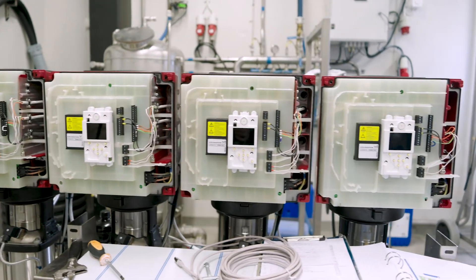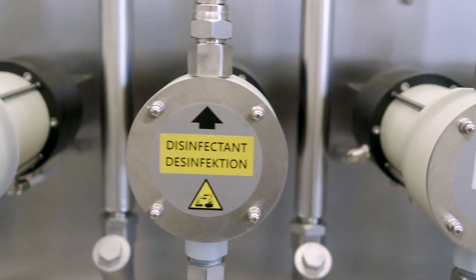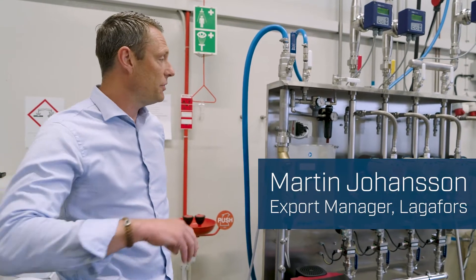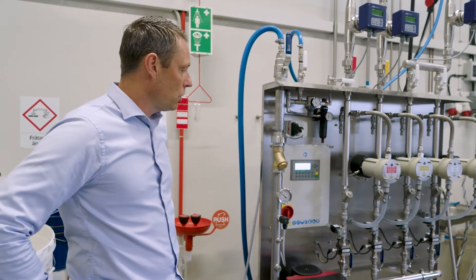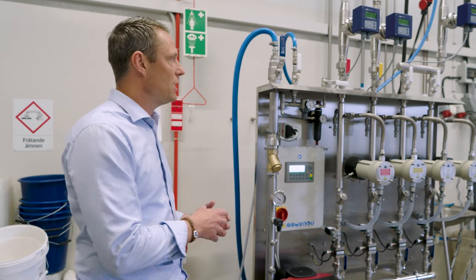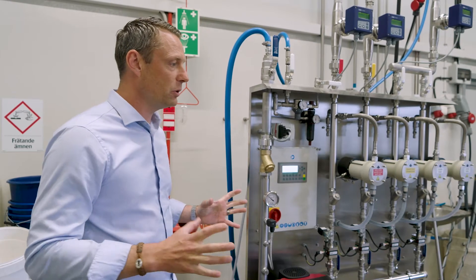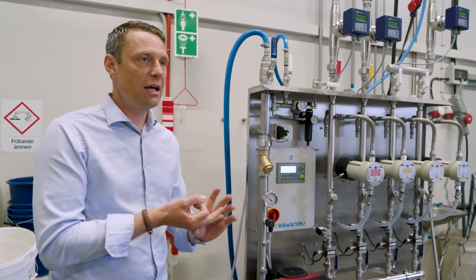Their system pumps water to the cleaning stations and also provides the correct doses of chemicals for cleaning. It mixes and pre-mixes chemicals that are used in the food industry for cleaning purposes. This unit is placed outside production and then you just have your pipes going in to the point of use, so there are no chemicals in the production area. So it's safe, it's fast, and it's very accurate.